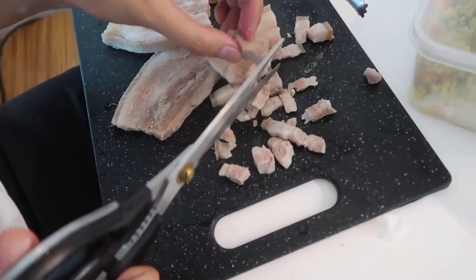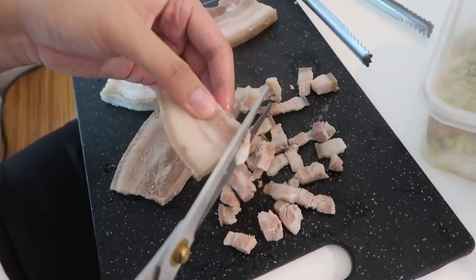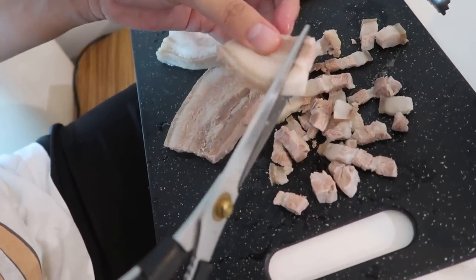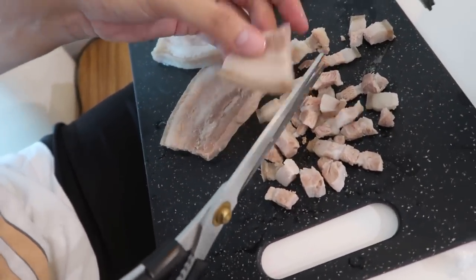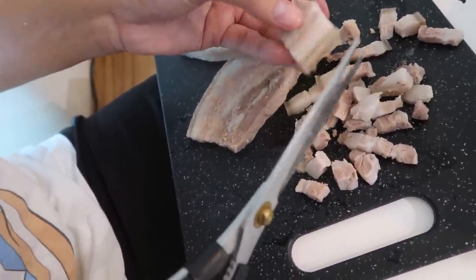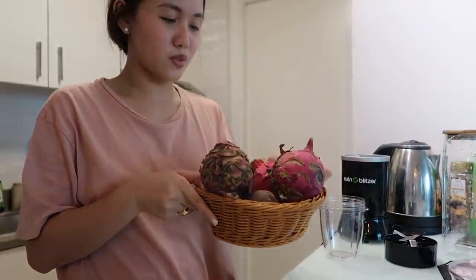So we boiled it for 10 to 20 minutes. Hindi ko alam kung tama ito, but basta for sisig to, guys — homemade crispy pork sisig yung bala ko. Since super ripe yung dragon fruit, i-sha-shoot na lang namin ni Jade. Baka lagyan ko na lang din siya ng apple.